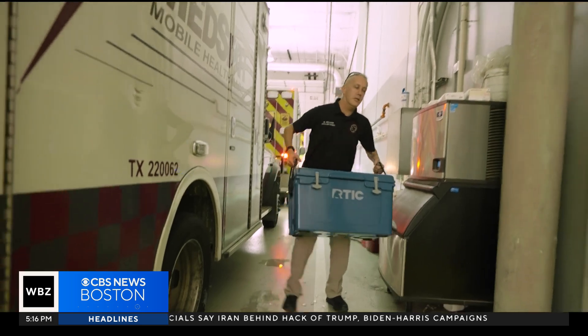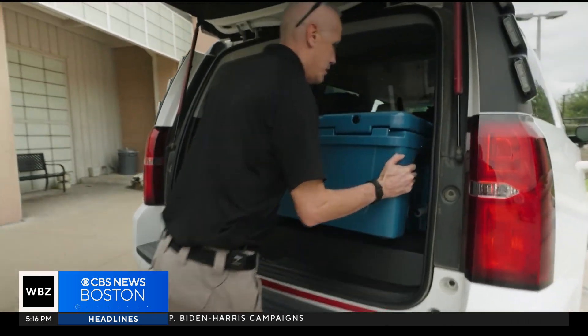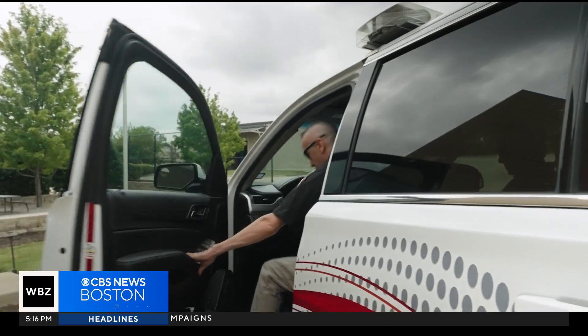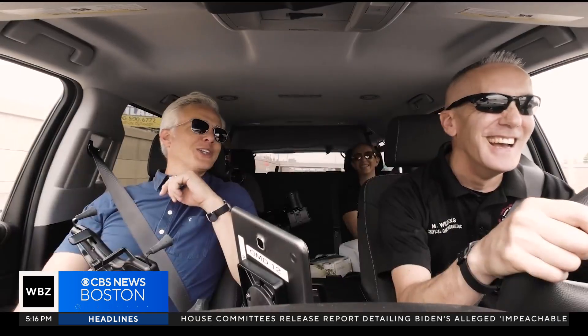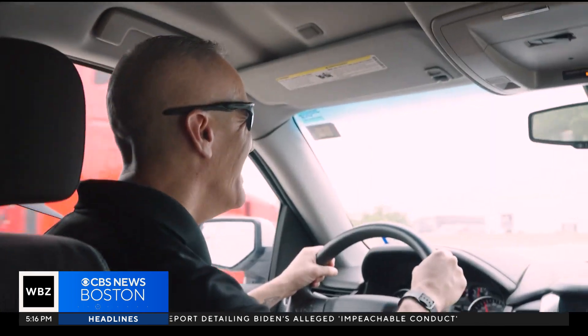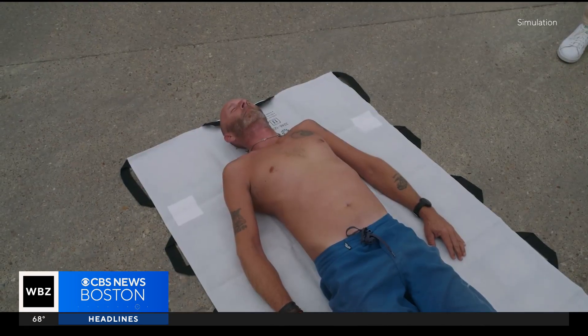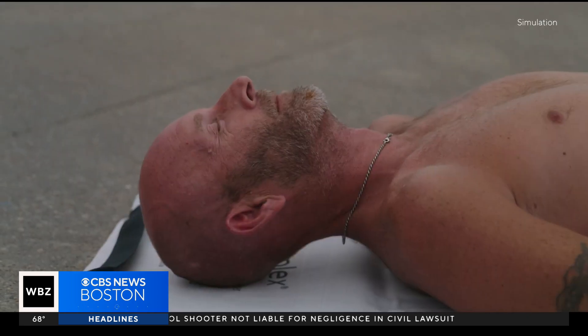When you stack up Matt Whelan against most paramedics, he has one more life-saving tool for patients overcome by the blazing Texas heat. He carries lots of ice with him every day in case there's a call for heat stroke. I'm going to be part of the crew here for a little bit and learn how they do this — how they cool a patient down on the spot.